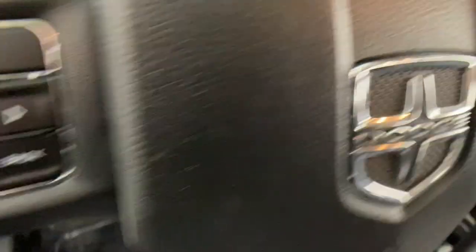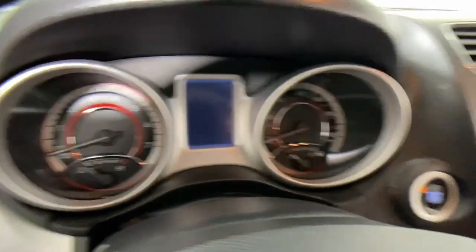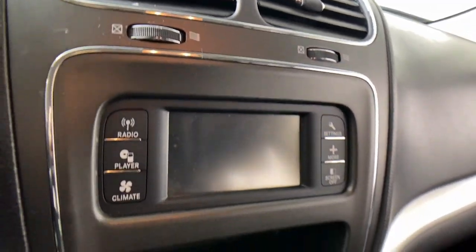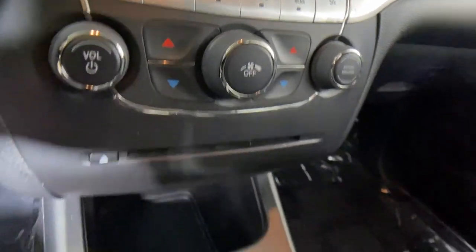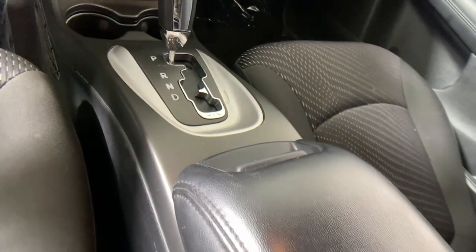These are just some of the great options this vehicle comes with: keyless entry, heated mirrors, steering wheel audio controls, alarm, dual-zone AC, electronic stability control, traction control, intermittent wipers, tire pressure monitoring system, luggage rack.